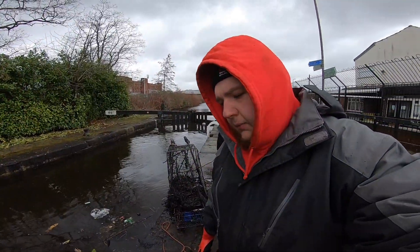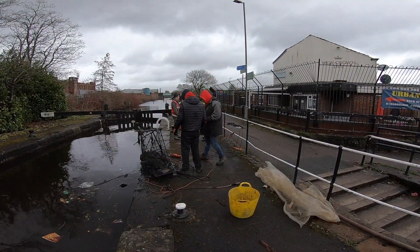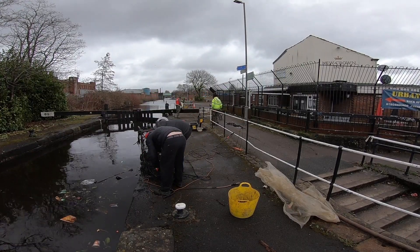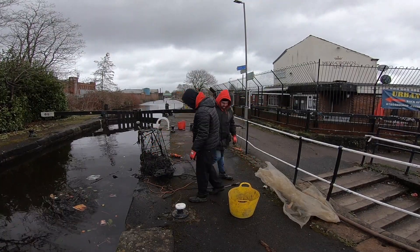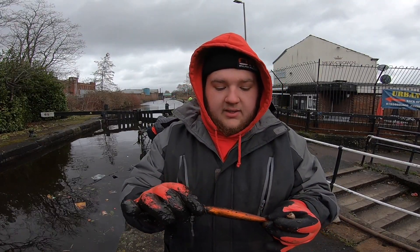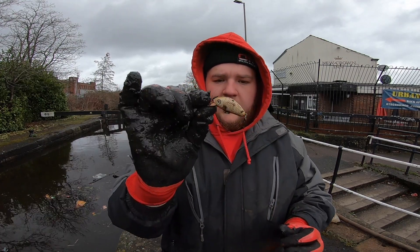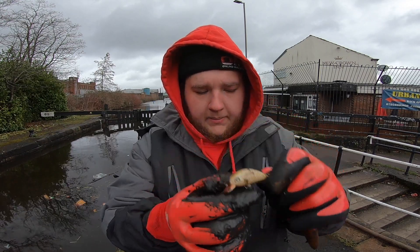That's got to be one of the heaviest things we've pulled out. Two good things that came out of it — a nice gold layer and a smaller little layer. Beautiful.